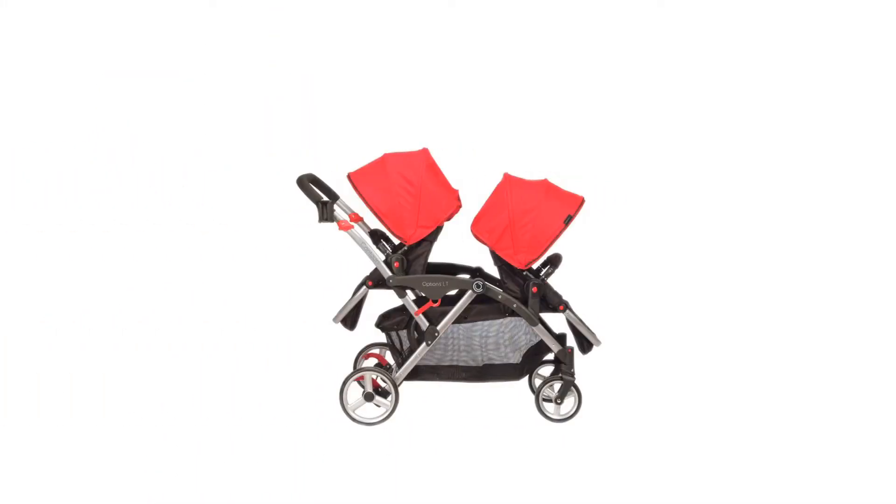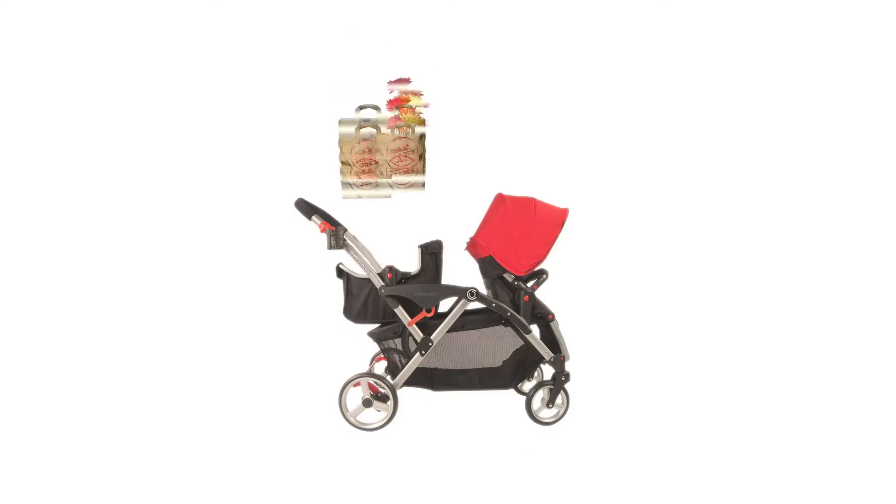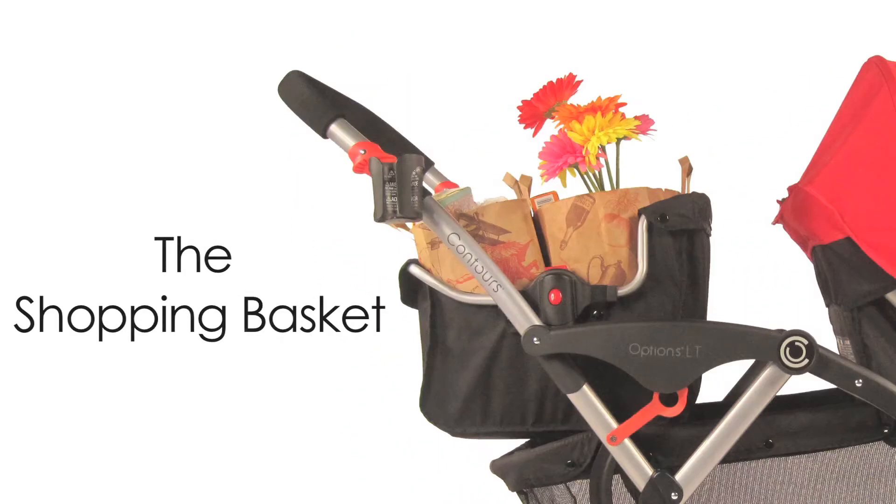Need an extra hand? The shopping basket attaches directly to the infant car seat adapter and works perfectly on our tandem strollers to hold groceries.